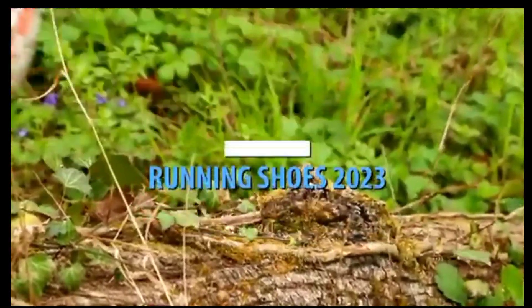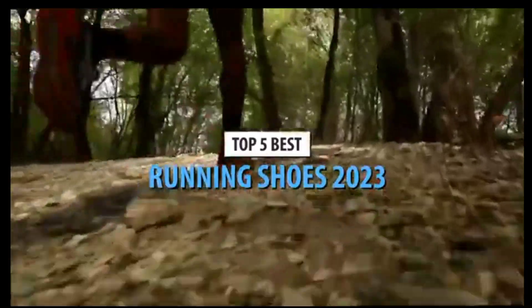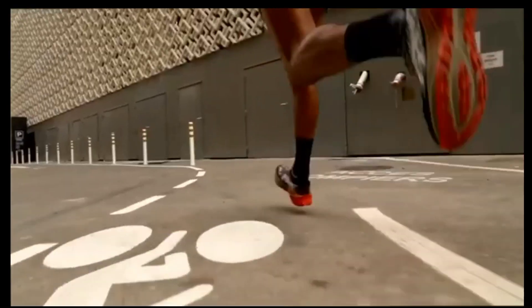What's up guys? Today's video is on the top 5 best running shoes in 2023. Through extensive research and testing, I've put together a list of options that'll meet the needs of different types of buyers. So whether it's price, performance, or its particular use, we've got you covered.